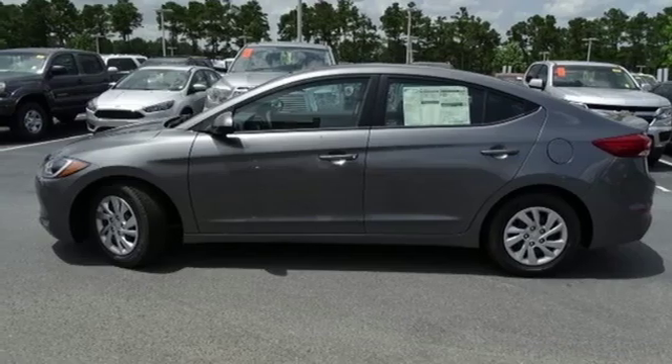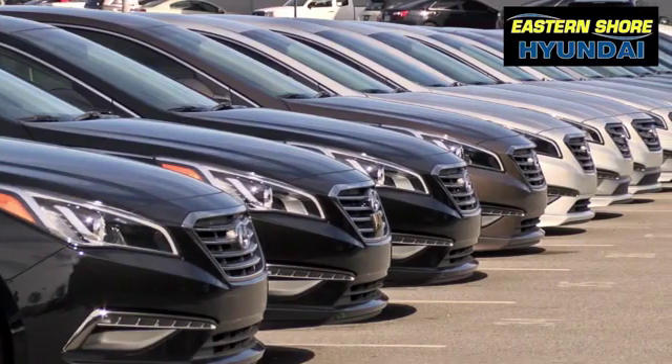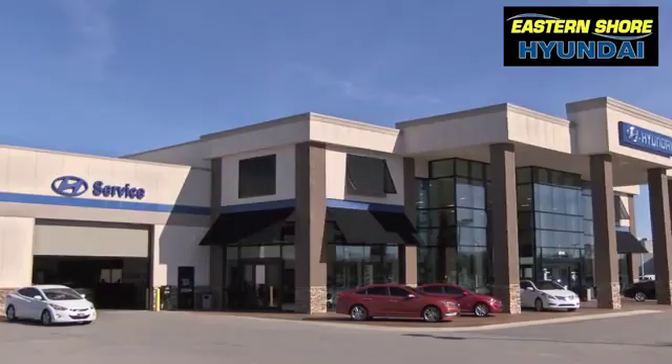See it for yourself when you take it for a test drive. Come see the selection at Eastern Shore Hyundai today.